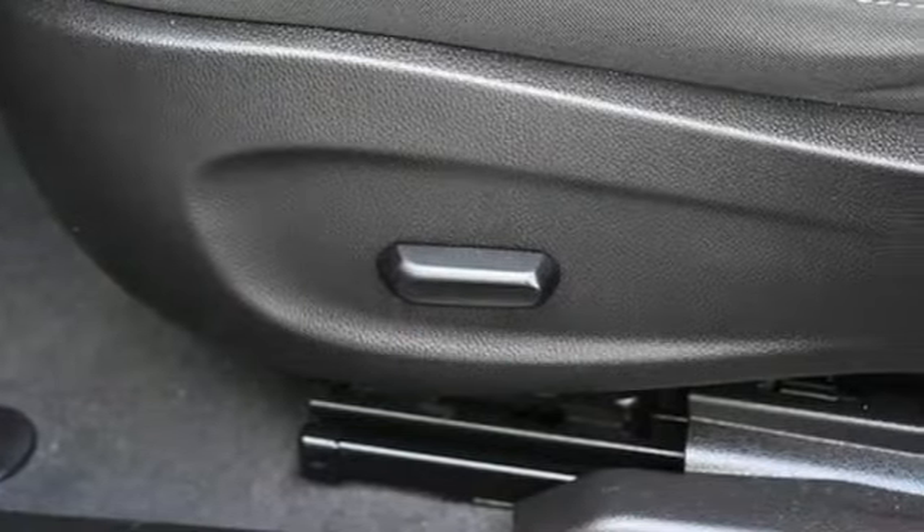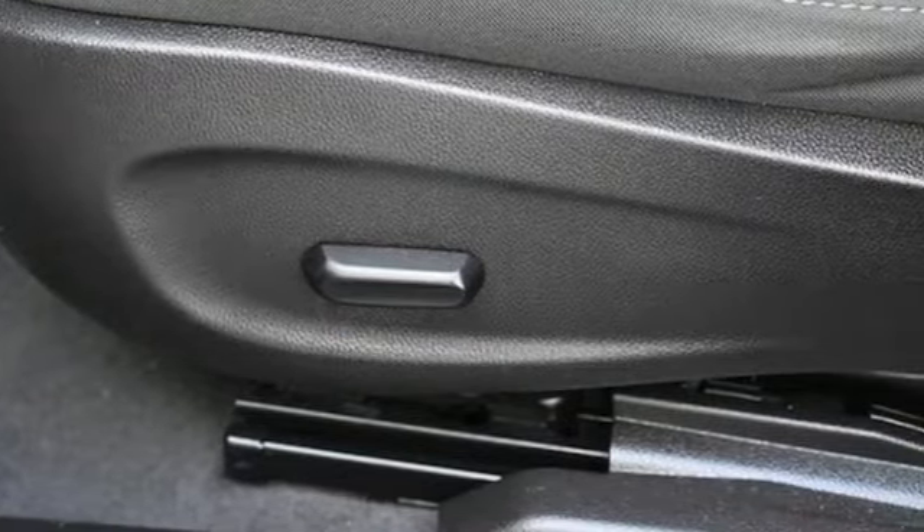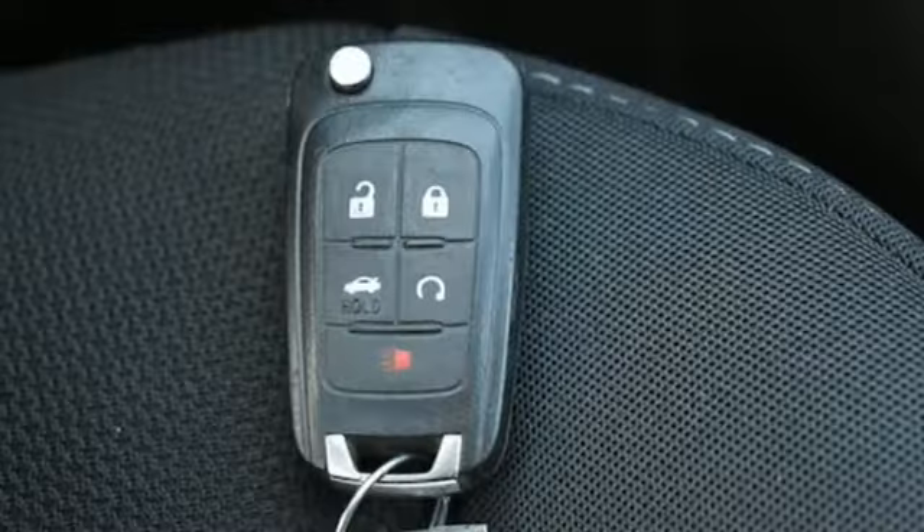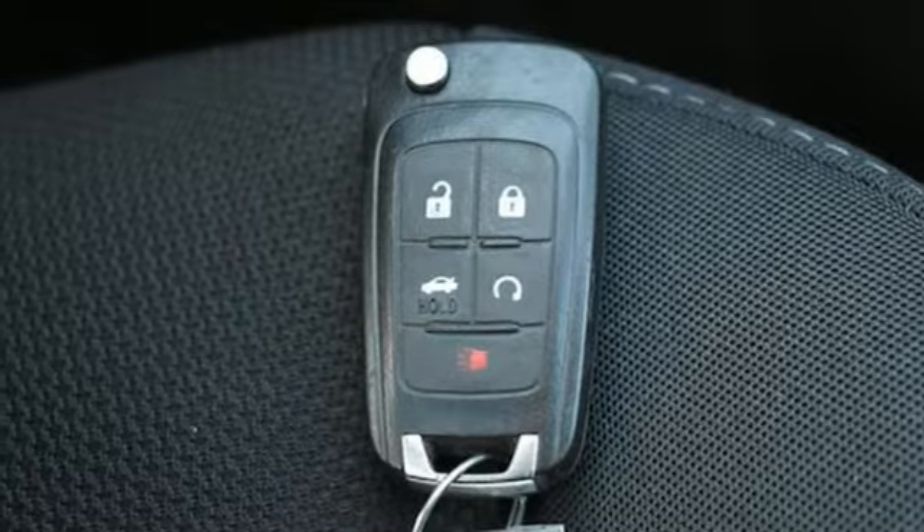Oohs and ahs from the back seat will tickle your ears and serve as a happy reminder that this sedan offers more for you and your passengers. You'll also enjoy the convenience of a multifunction steering wheel, auxiliary audio input, and keyless entry.